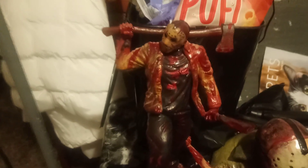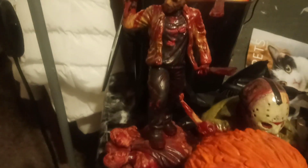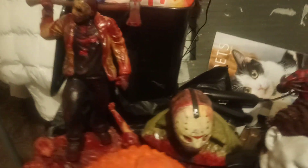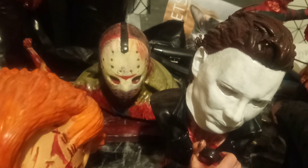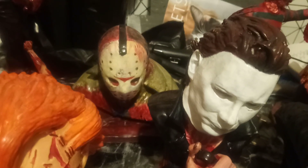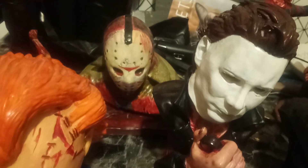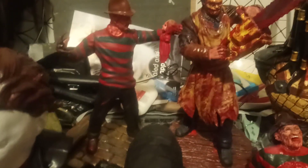So obviously here's Jason Voorhees — this is a large, huge hand-painted bust by a guy who does all the painting himself. And then obviously another Jason Voorhees I got from him, which is pretty cool — another large one, really cool bust. And then next to him, another one from the same guy who paints them.